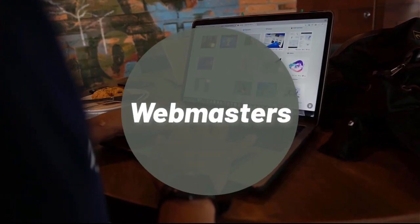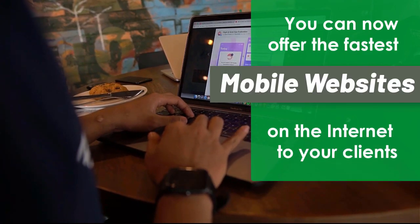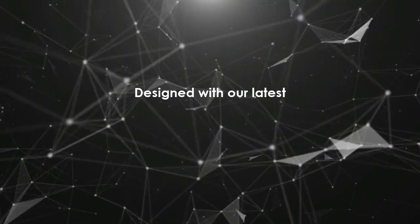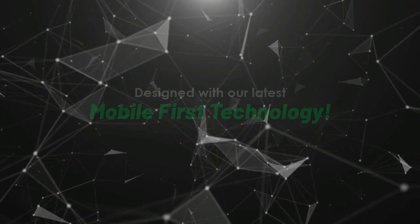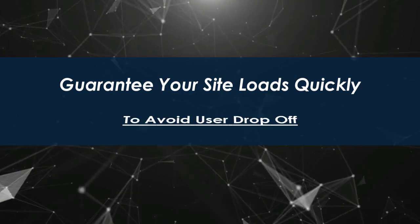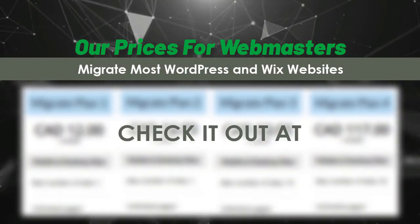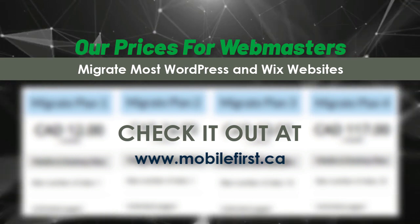Webmasters — you can now offer the fastest mobile websites on the internet to your clients, designed with our latest mobile-first technology. Guarantee your site loads quickly to avoid user drop-off. Check out our prices for webmasters — we migrate most WordPress and Wix websites. Visit mobilefirst.ca.